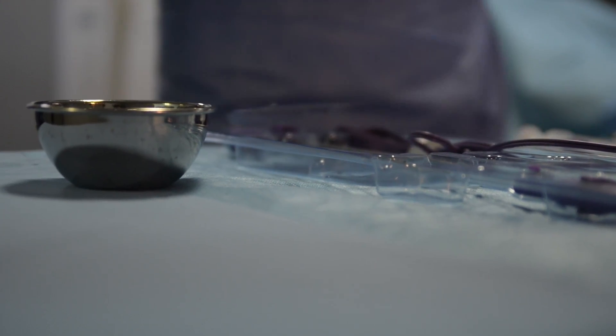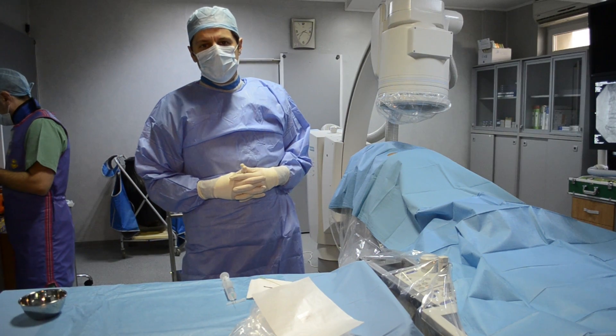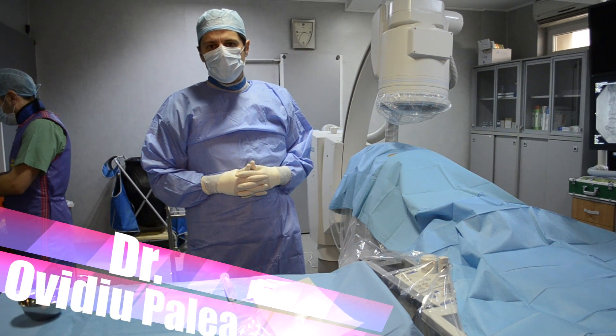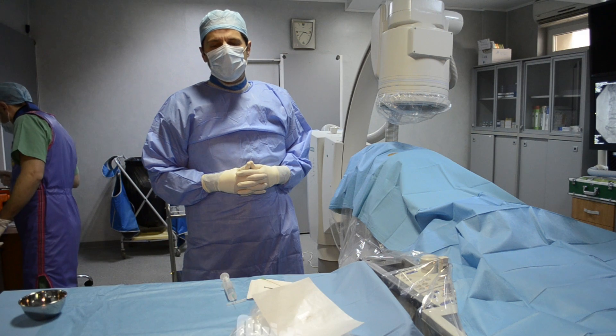We're doing a Dysfix — a percutaneous discectomy procedure, which is indicated for small hernias, small protrusions which are contained, and for discogenic pain.